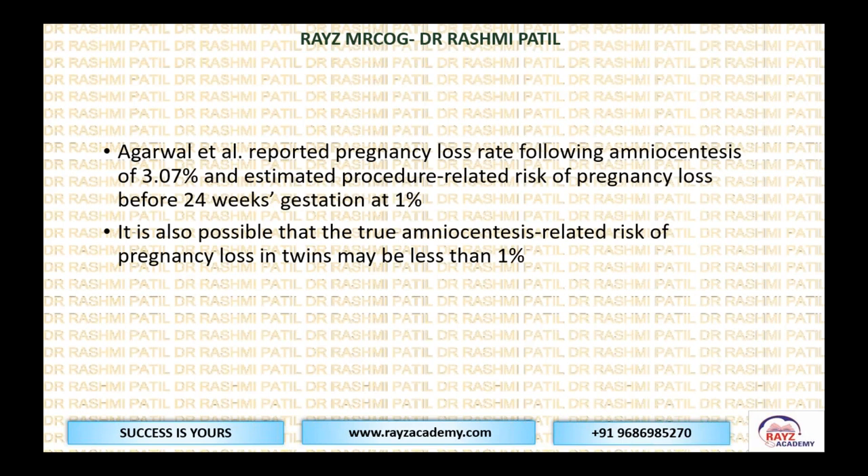One study reported pregnancy loss following amniocentesis of 3.0% and estimated procedure-related risk of pregnancy loss before 24 weeks as 1%. It is also possible that the true procedure-related risk of pregnancy loss in twins may be even less than 1% when performed properly.